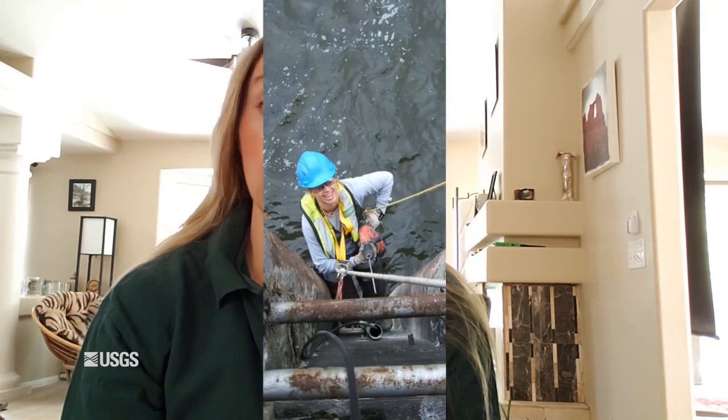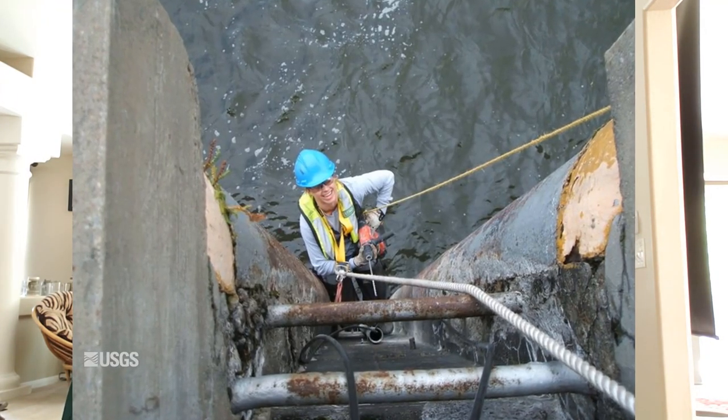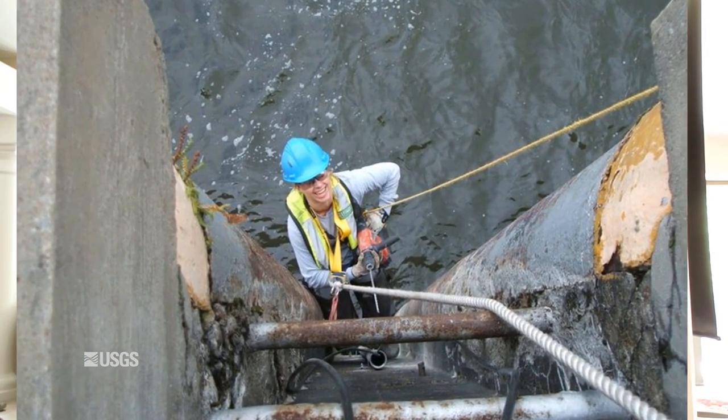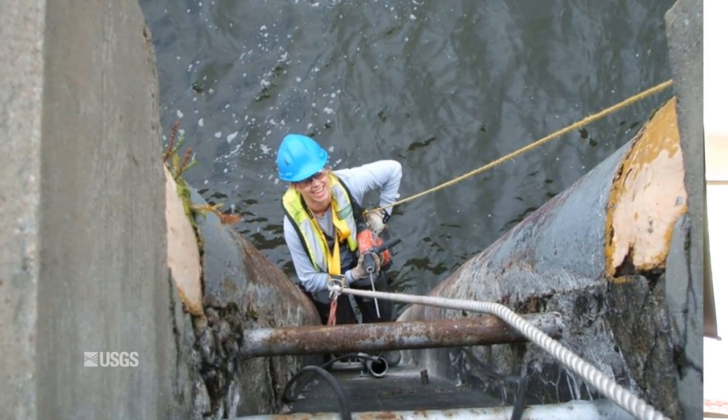Hi, my name is Megan Poff, and I'm the data chief at the USGS in Nevada. I started off my career with the USGS as a hydrologic technician. When I took that job, I didn't know what a hydrologic technician did. As I found out through the years, hydrologic technicians do a variety of work — it's field work, it's office work. Pretty much anything in support of collecting USGS water data is what our hydrologic technicians do.